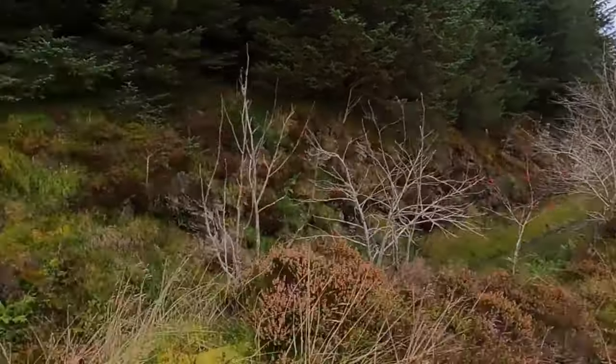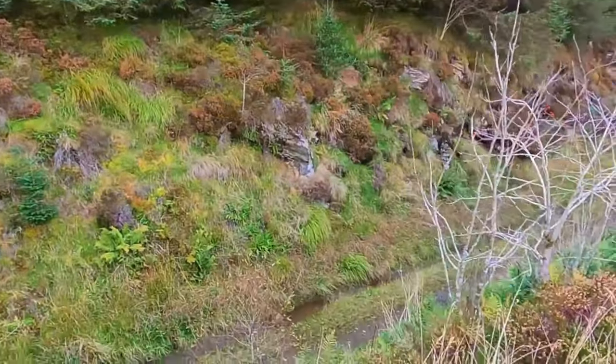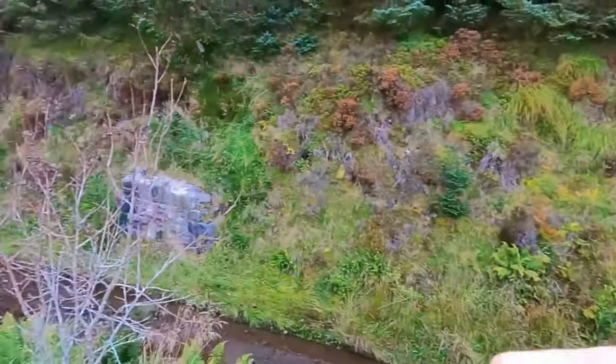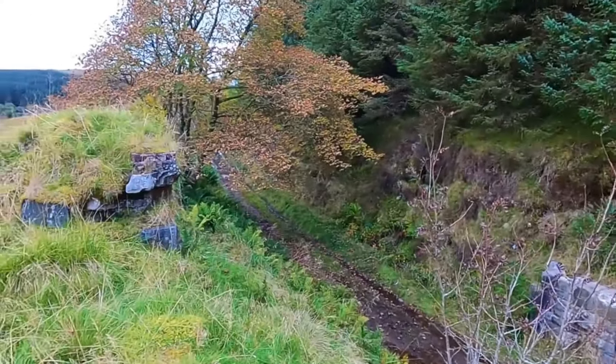So Bala is over in that direction, and you can see over here there's your former track bed, look. So Bala in that direction, and Ffestiniog in that direction.